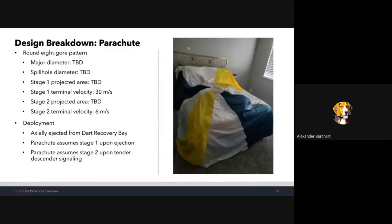We're going to start with an eight-gore pattern parachute, like we've done in previous years, because it works well. We don't yet know the specific major or minor projected areas because that's dependent on vehicle weight, but we have templates ready. Once we have those numbers, we'll print a stencil, cut nylon, and sew it together. The first stage must achieve a terminal velocity of 30 m/s and the second stage 6 m/s — numbers prescribed by the SAC rulebook. Upon ejection from the dart recovery bay, the parachute assumes stage one. Then it assumes stage two when the altimeters signal the tender descenders, allowing the parachute to unfurl to its full projected area.